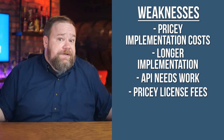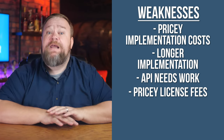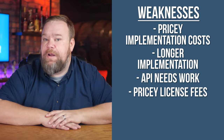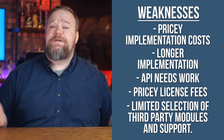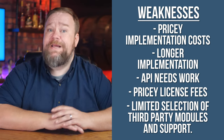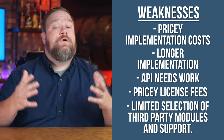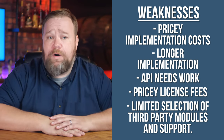You didn't hear it from me, but the end of their fiscal year is in January, so you have a lot more negotiating leverage if you're closing the deal by the end of that month to get some discounts. They also have a more limited selection of third-party modules and support compared to other popular platforms, and a lot of the modules — or cartridges as they call them — require some customization to make work.